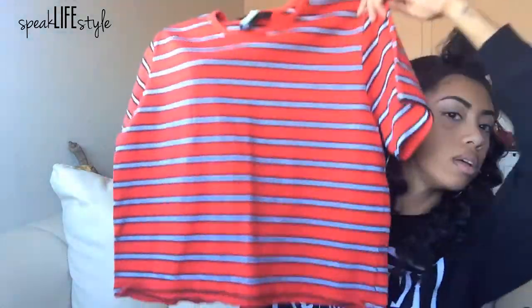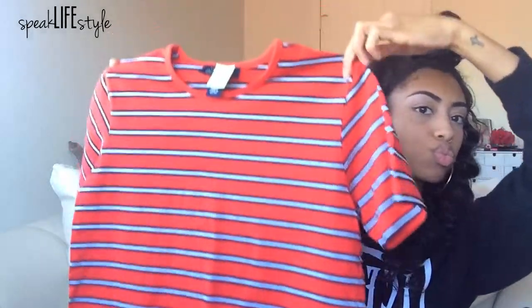The next thing I got was this red crop top. I'm not really big on stripes, but for some reason I liked these stripes and I could really see myself styling it really cute. I grabbed it — it was two dollars. I feel like sometimes for the price you can figure out a way to rock it, so why leave it behind?